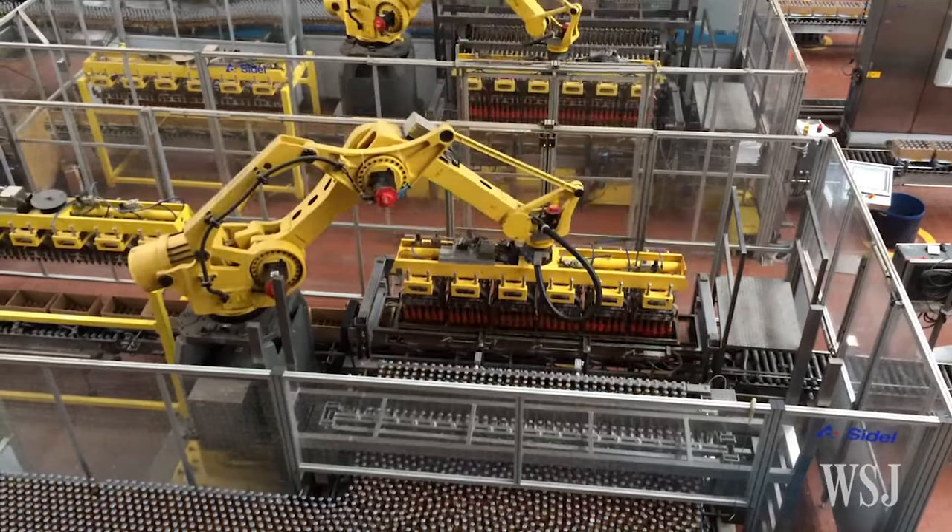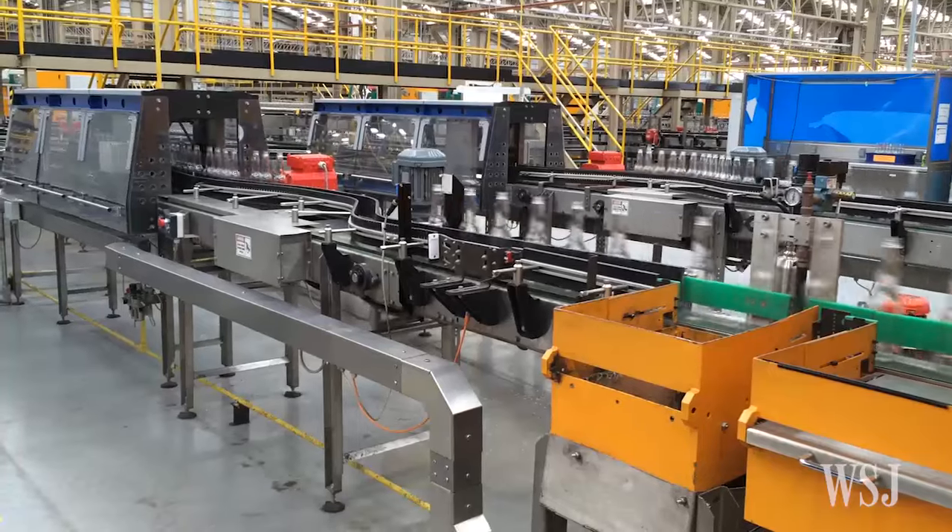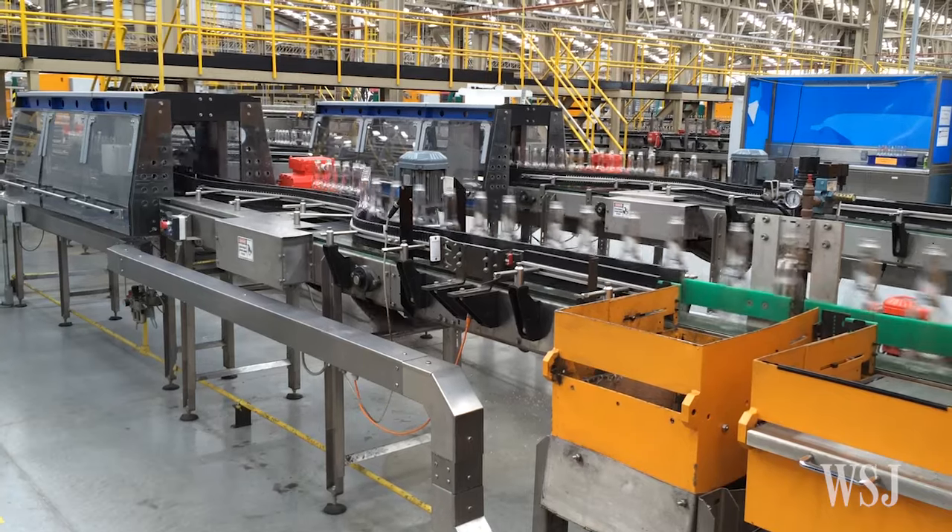While robots have been present in North American factories for 50 years, here at Nava, Mexico, they're taking on new roles.